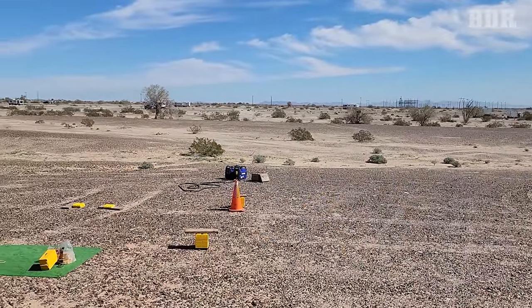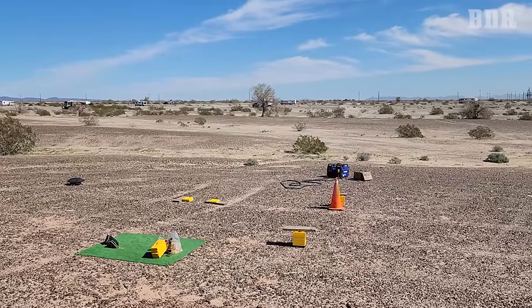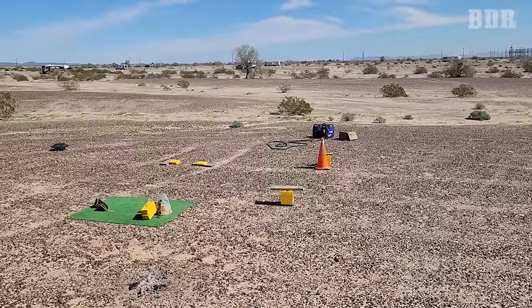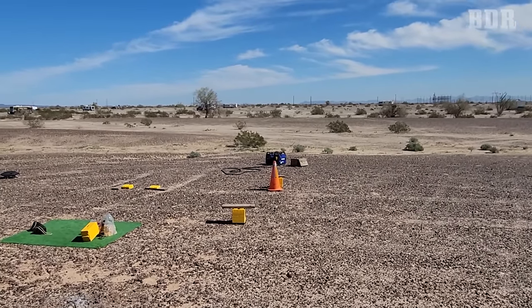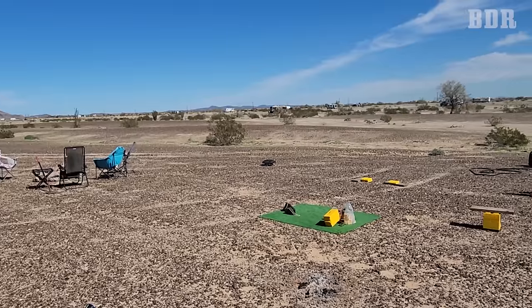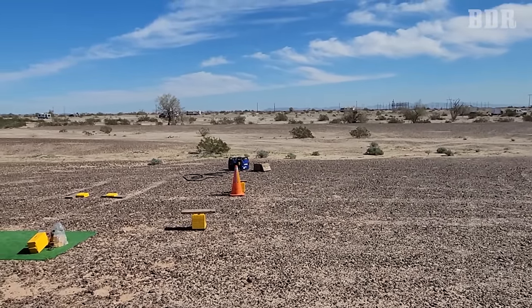I came outside and the RV next to us just up and left in a real hurry — you can see their generator and lego leveling blocks just sitting there. Anybody want a generator? Wow, there's two of them! Our friends just left to go dump and get water; they're coming back. But when we boondock, we are very aware of our surroundings. We see everything — including if someone might have taken something that didn't belong to them.